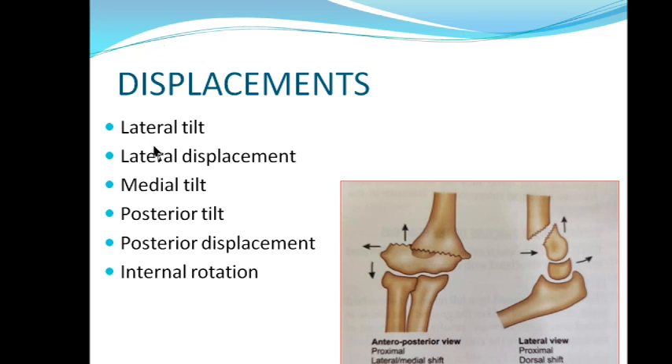There are six types of displacement you will find in supracondylar humerus fracture. From the front, the distal fragment may go down, sideward, or upward. From the lateral view, it may go forward, up, or backward. There will also be rotational displacement. The specific types are: lateral tilt, lateral displacement, medial tilt, posterior tilt, posterior displacement, and internal rotation.